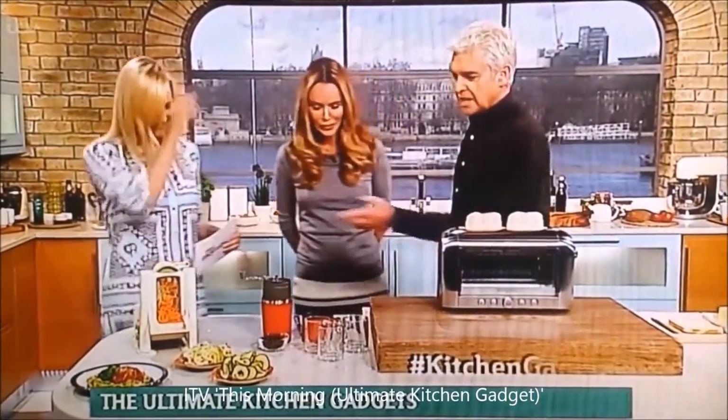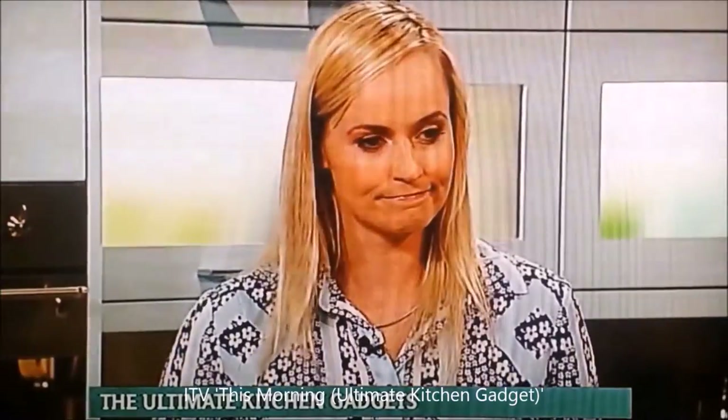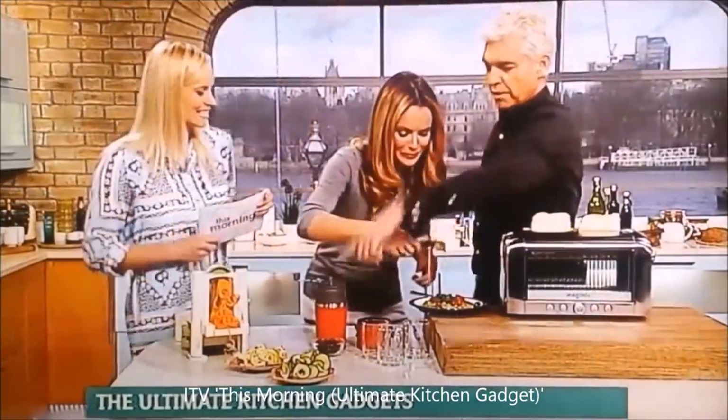Hi guys. Hello. So let's start. These are things that we'll probably have on our work surfaces. If you decide to go in for this sort of thing, let's find out where they're actually worth having. What about this one?